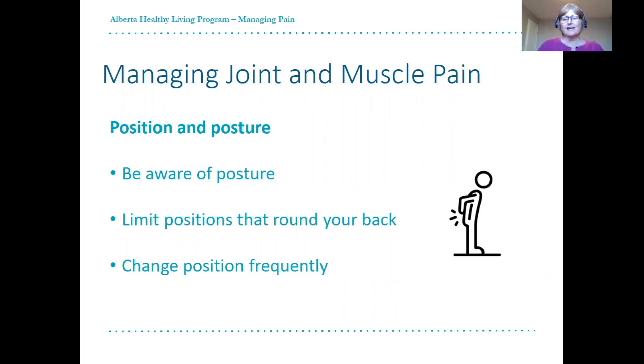Throughout the day, try to change positions frequently — for example, every 30 to 60 minutes — and limit the amount of time you stay in any one position.